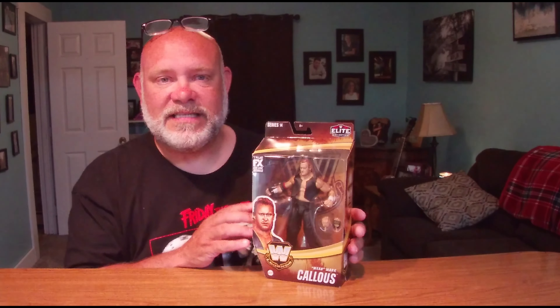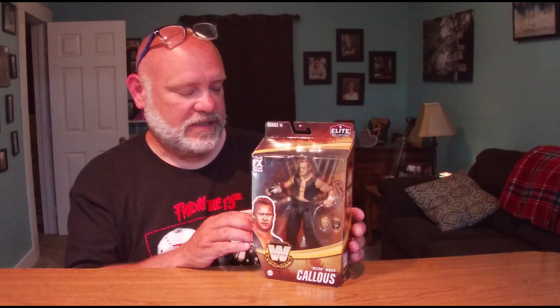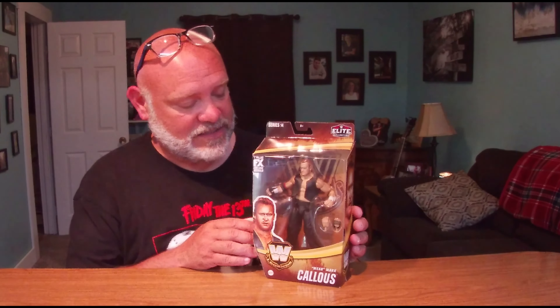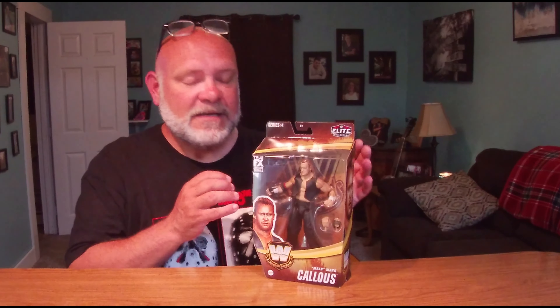This is pre-Undertaker, so WCW time. Great tag team — the Skyscrapers — and honing his skills as a professional wrestler. Mean Mark Callis, good to have him in a collection.